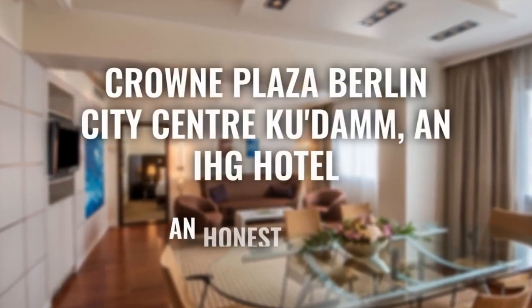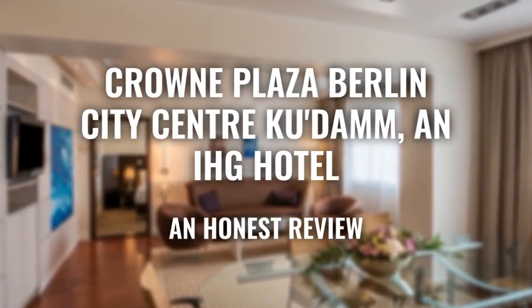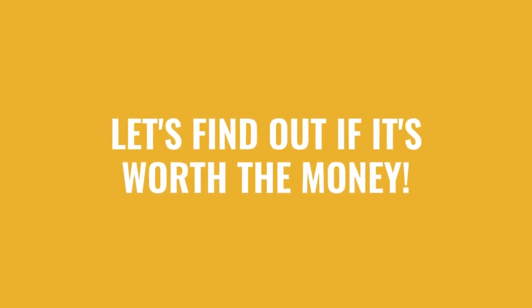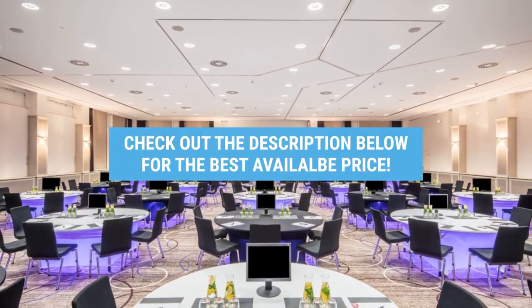Today, we're diving deep into a review of Crowne Plaza Berlin City Center Kudam, an IHG hotel, located in Berlin, Germany. Let's find out if this hotel lives up to its reputation and if you should stay there. For booking a stay at the most ideal price, check out the link in the description.